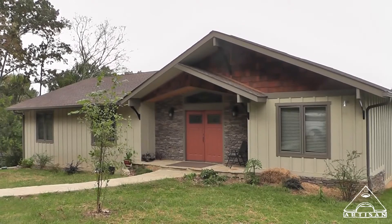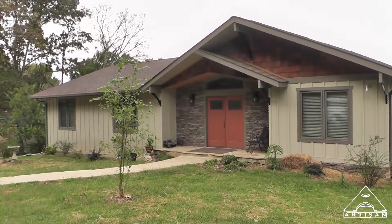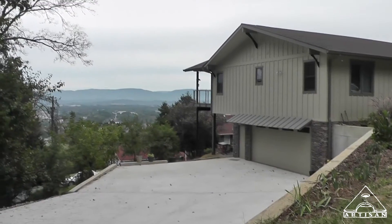This house is bigger than it looks. It's over 4,000 square feet. We'll look at the inside here in a second. Nice roomy driveway landing down there.